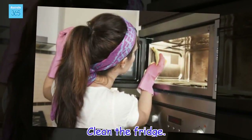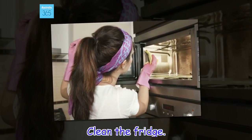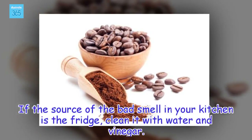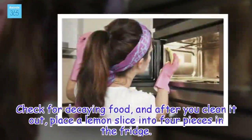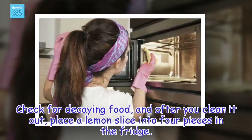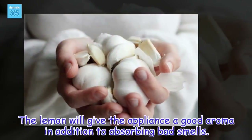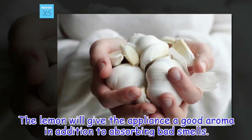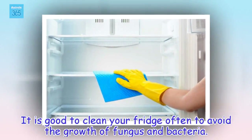Clean the fridge. If the source of the bad smell in your kitchen is the fridge, clean it with water and vinegar. Check for decaying food, and after you clean it out, place a lemon slice cut into four pieces in the fridge. The lemon will give the appliance a good aroma in addition to absorbing bad smells. It is good to clean your fridge often to avoid the growth of fungus and bacteria.